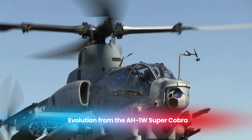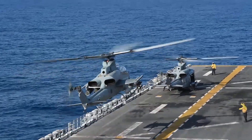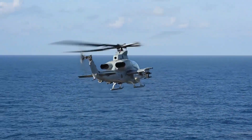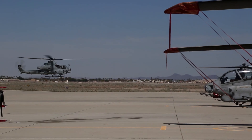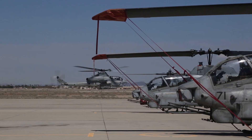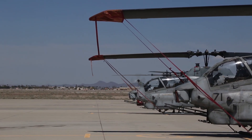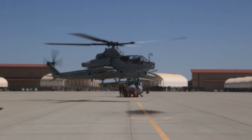The AH-1Z Viper is the result of the H-1 upgrade program, which was created to modernize and extend the life of the USMC's helicopter fleet. The older AH-1W Super Cobra served faithfully for decades, but technology and battlefield needs changed over time. The AH-1Z was developed to address these new challenges and provide better reliability, survivability, and efficiency.